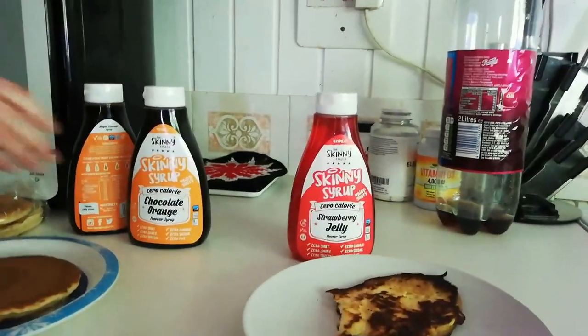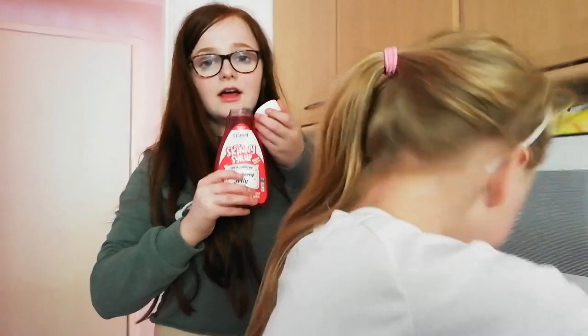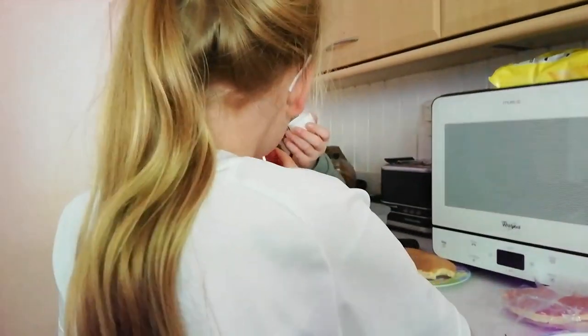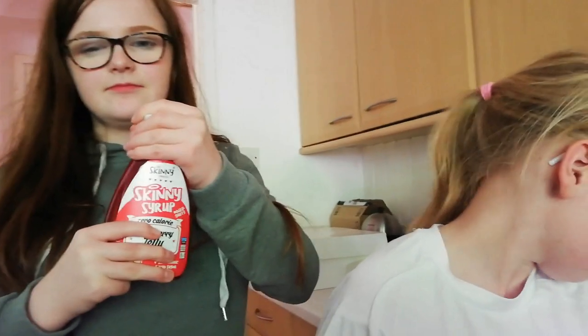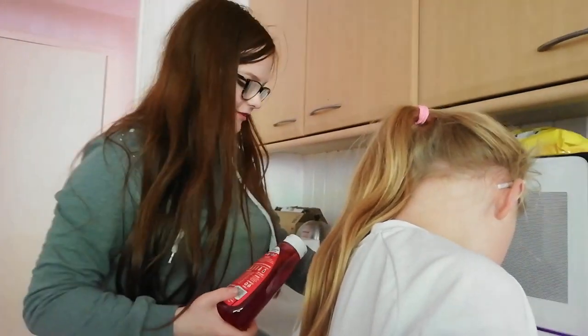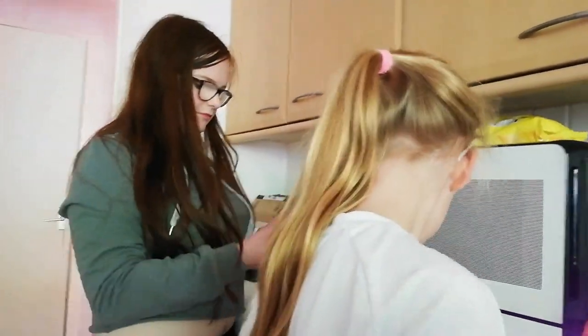Next we're trying strawberry jelly. Abby, open it up and do the sniff test. Oh, it's so strong! It smells like diluting juice. It smells like the wee jellies — like the cubes of jelly you get before you actually turn it into jelly or jello. So yes, it does smell really nice. Let's try it now.